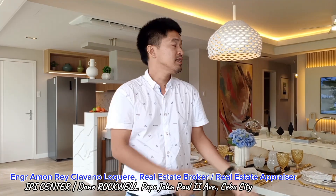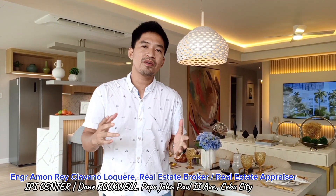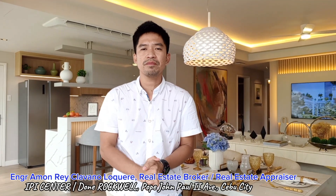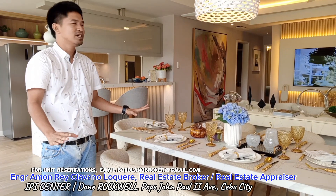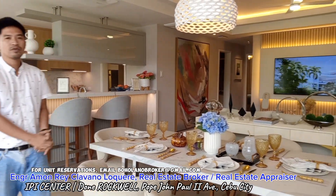This is IPI Center and this is the model unit for a two-bedroom of the Lincoln Tower. It's the residential component of this mixed-use development project by Rockwell.